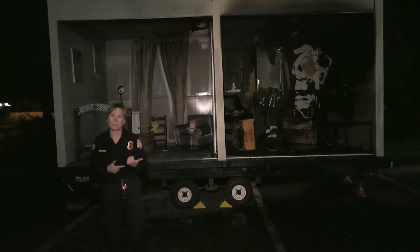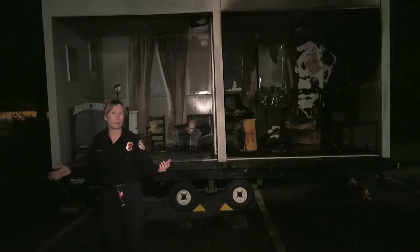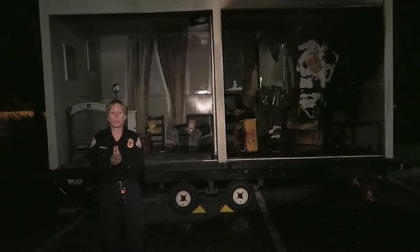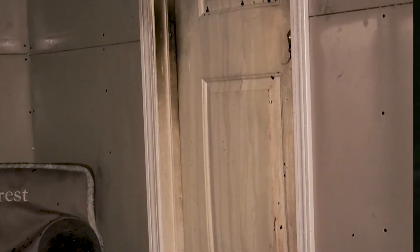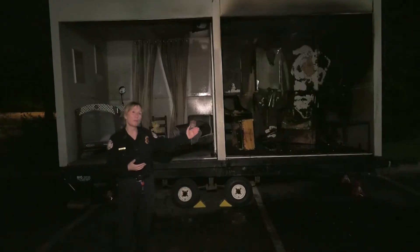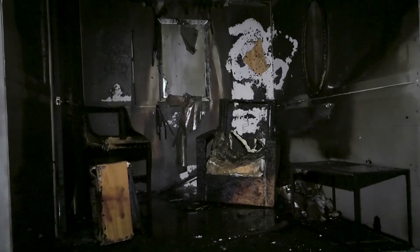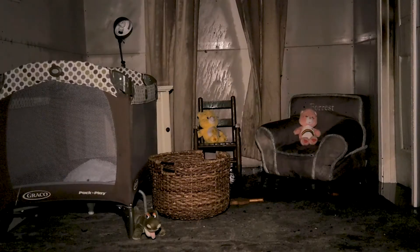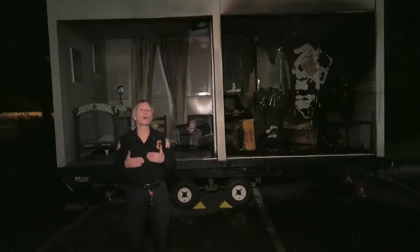Behind me are two rooms. One room had a fire in it, and the other one didn't. The difference between these rooms — what's in between them — is a hollow core door, a simple door bought at one of the big box stores locally. In this room, on this side, the temperature probably got up to about 1,700 degrees. On this side, maybe 100. The only thing between these was a hollow core door.